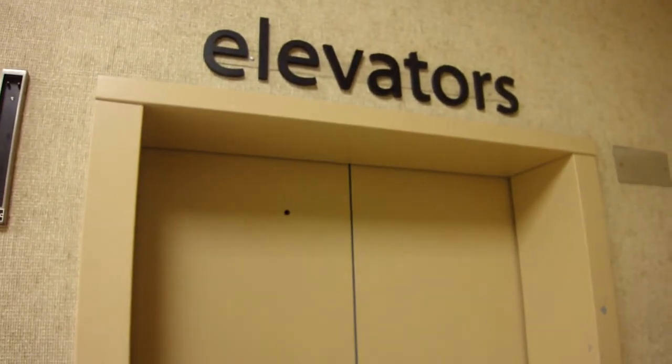It's clearly a ThyssenKrupp emergency bell, isn't it? Yes. And it didn't used to sound like that. And there it goes. That's it, all right.